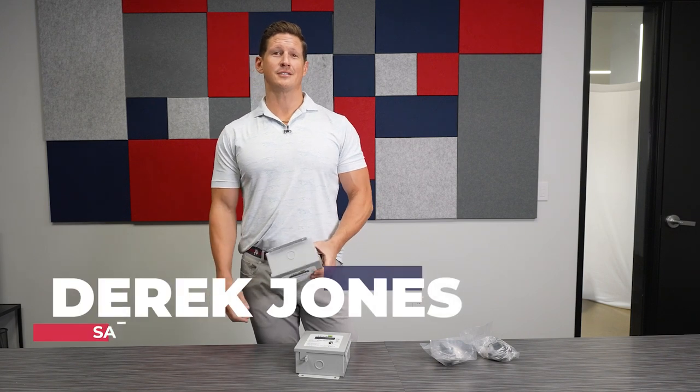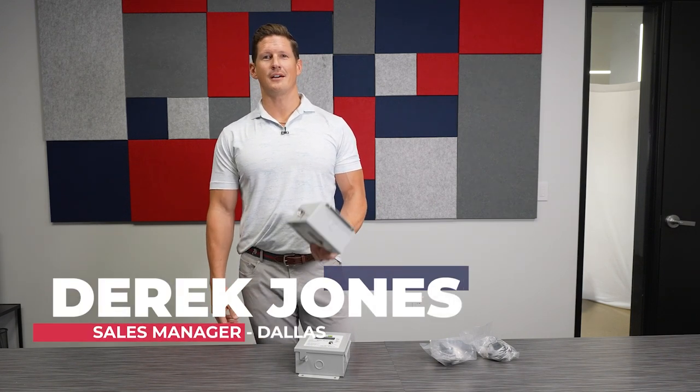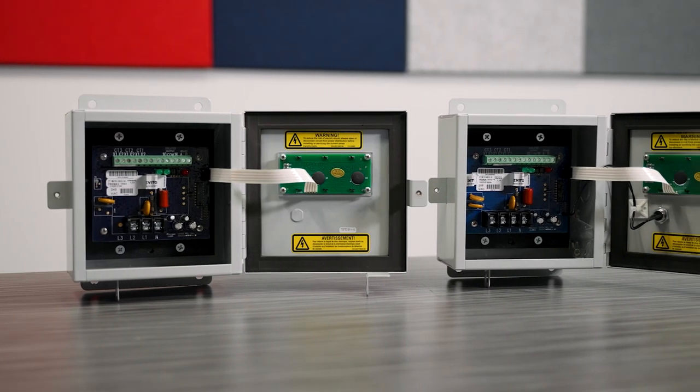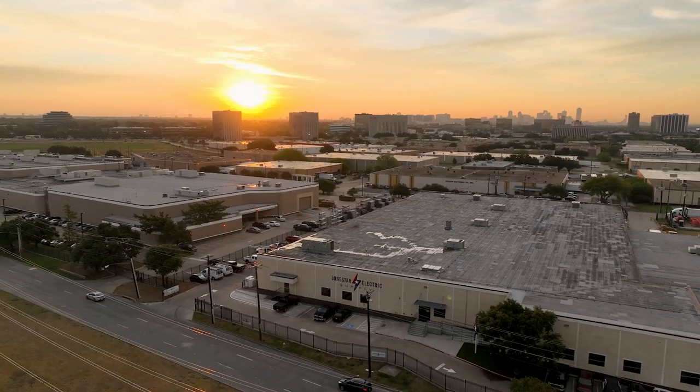This is Derek Jones. I'm with Lone Star Electric Supply, and today we're talking about sub-meters. The sub-metering business is rapidly increasing — we're seeing a lot more demand for this.